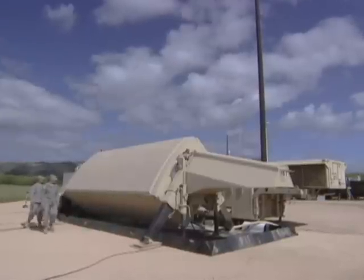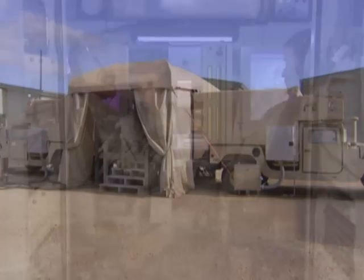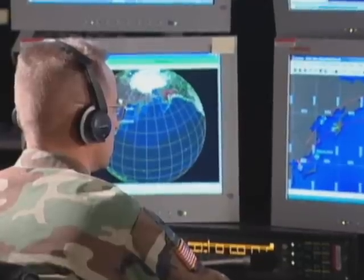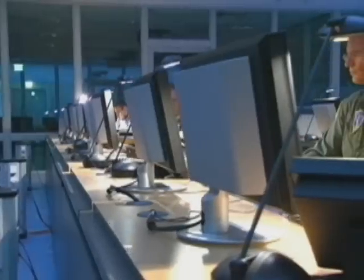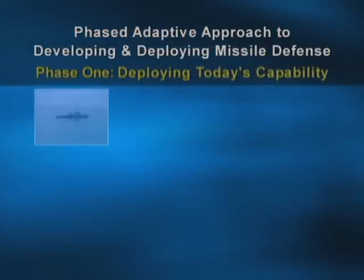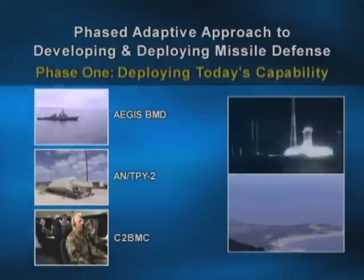As part of the objective, an AN-TIP-E2 sensor operating in forward-based mode provides uprange track data processed and forwarded by the Joint Command and Control Battle Management and Communications Node, or C2BMC, at the U.S. Pacific Command in Hawaii.